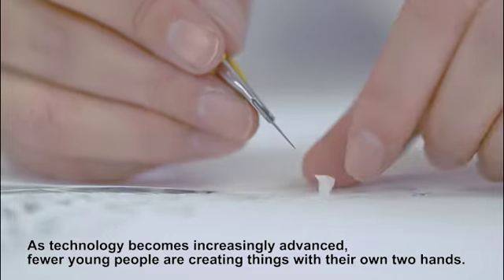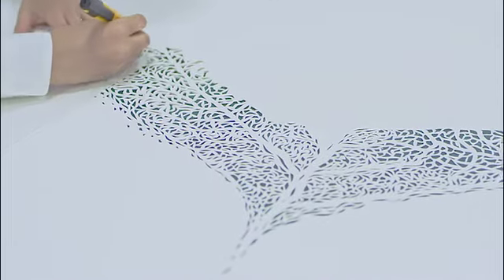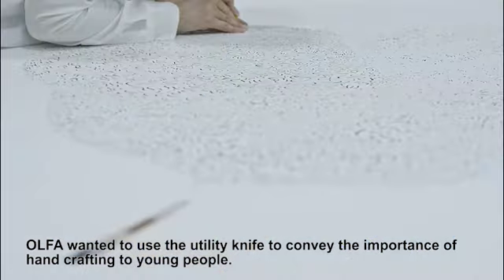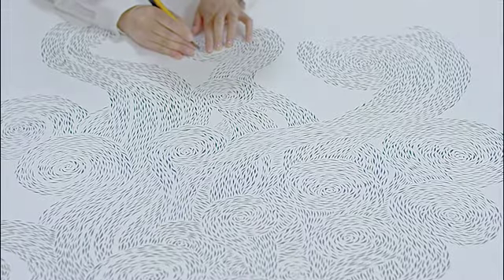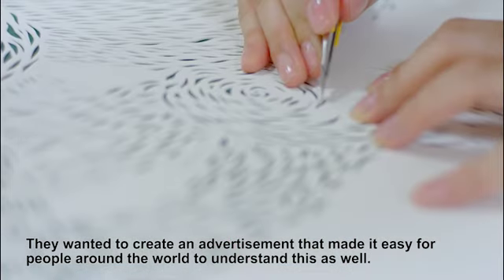As technology becomes increasingly advanced, fewer young people are creating things with their own two hands. Olfa wanted to use the utility knife to convey the importance of hand crafting to young people. They wanted to create an advertisement that made it easy for people around the world to understand this as well.